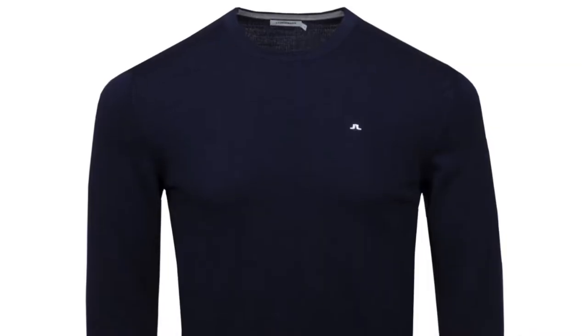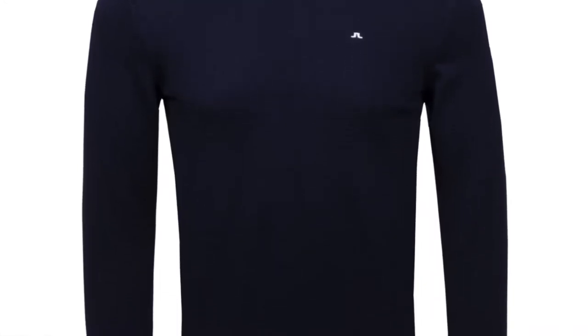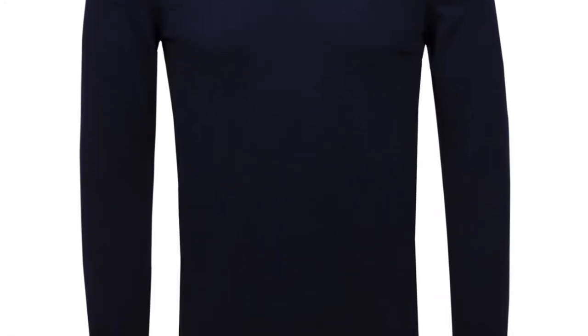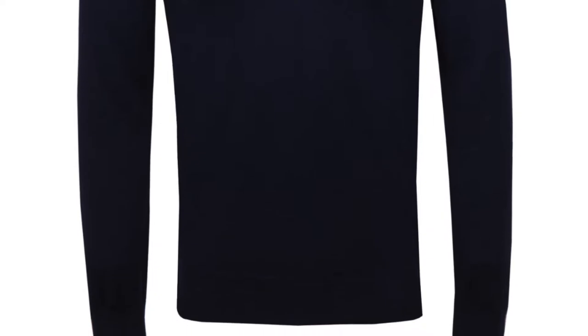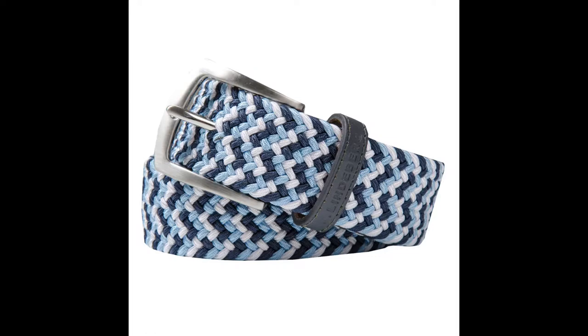The jumper is a crew neck merino Lyle jumper. Crew necks are starting to make their way back in. JL's navy is a very crisp navy and the top retails for £89. The belt is a Hatcher belt, also £89 — a braided, slightly stretchy material that really complements this outfit and brings everything together with a cool twist.